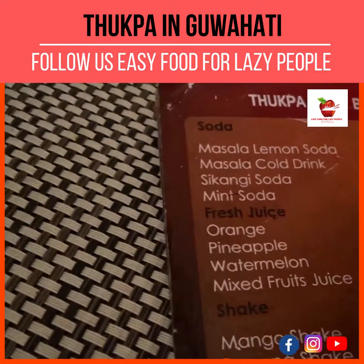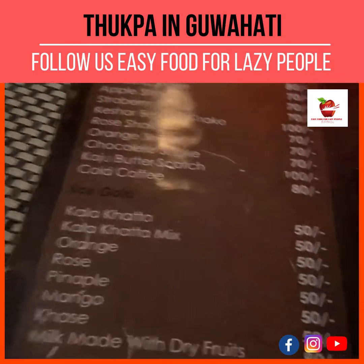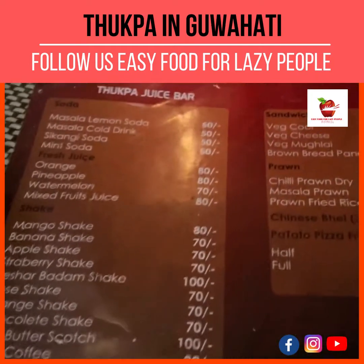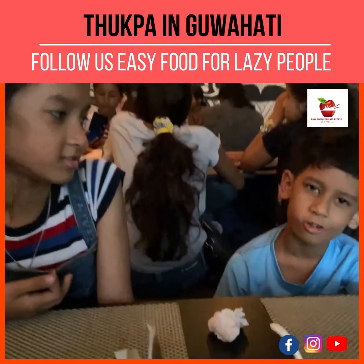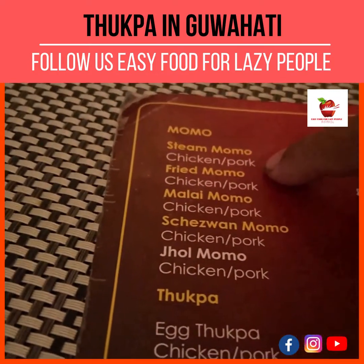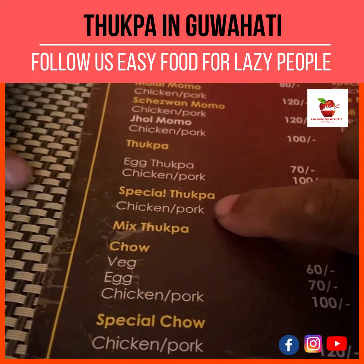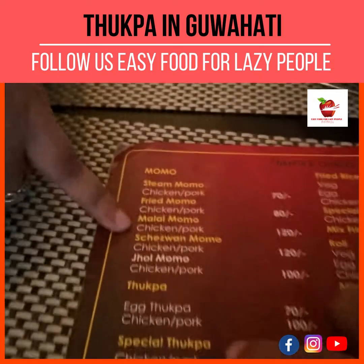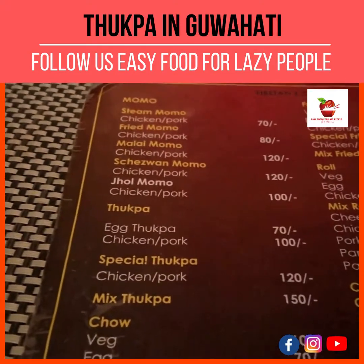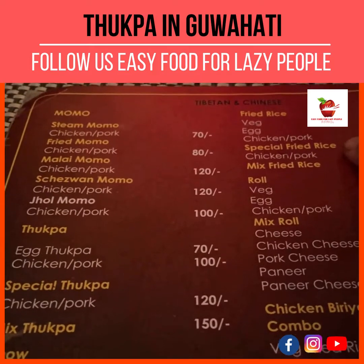We will have masala lemon soda — one full coffee, yes — and Ayana will have a strawberry shake. We are ordering one full momo. I heard this one is good — the special. Malai momo is good too, so let's try one malai momo also. And we will have two special tukpa and one mixed fried rice.